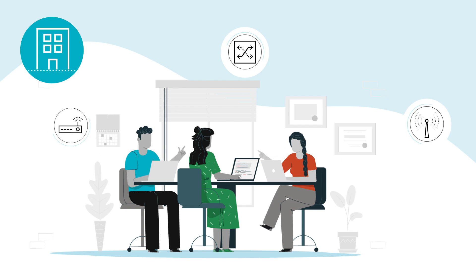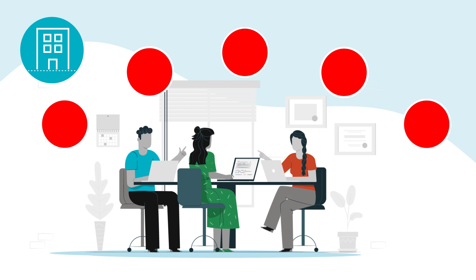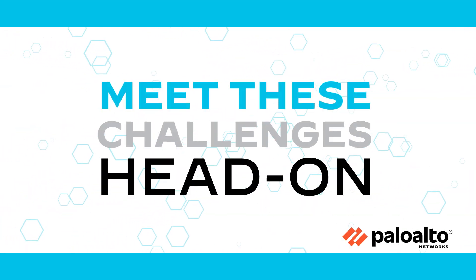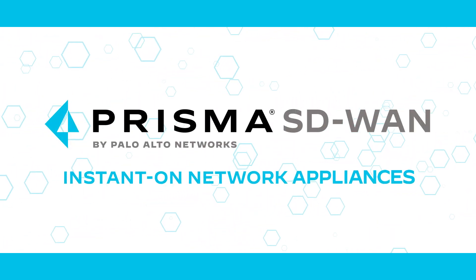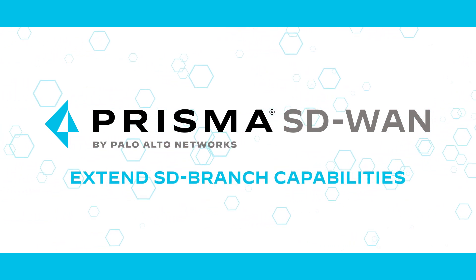Palo Alto Networks helps meet these challenges head-on with its next-generation Prisma SD-WAN instant-on-network appliances that now extend SD branch capabilities at the edge.